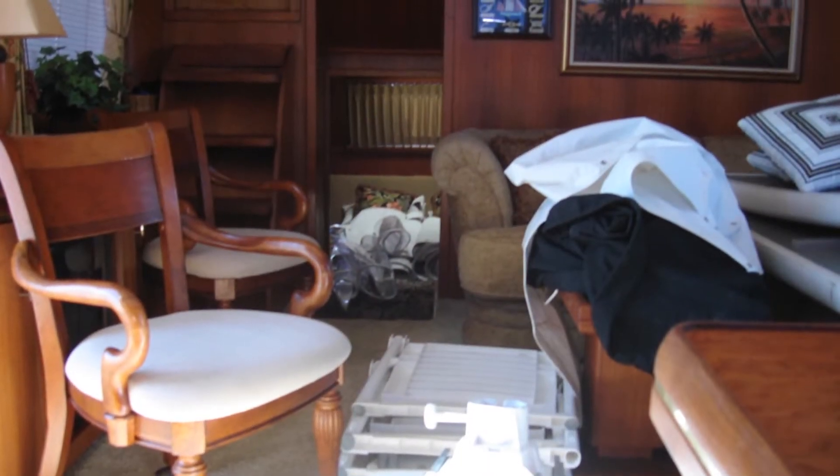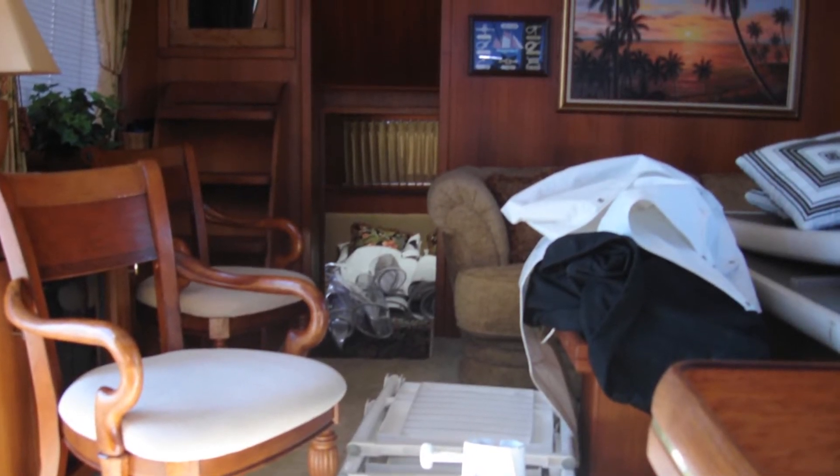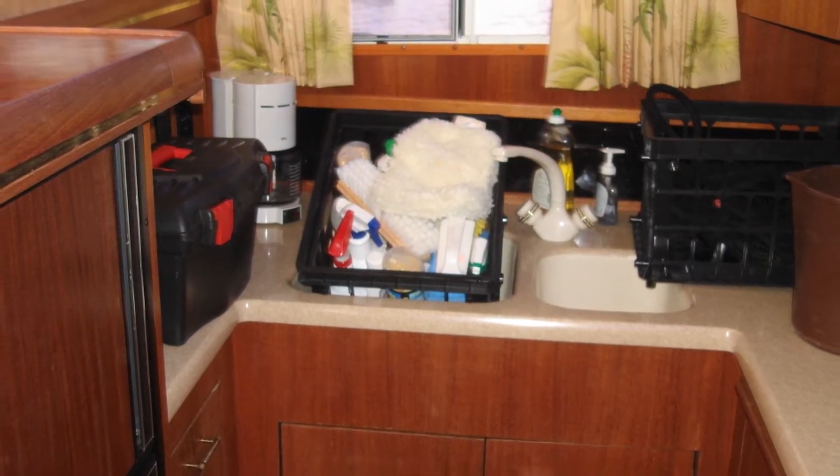This leads nicely into the next segment, which is uncluttering your yacht. The old adage that too much of anything is not a good thing definitely applies. Too much furniture makes areas look too small. Too much artwork makes areas look small again. Too many cleaning supplies in the cabinets, too many spare parts — you get the idea. Clean out the cabinets, clean out the lockers, clean out the engine room. Clean and empty storage will show the prospective buyer what space is available for their stuff.